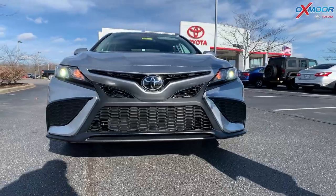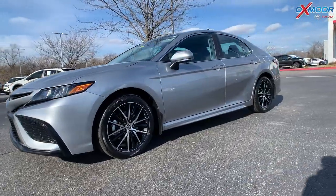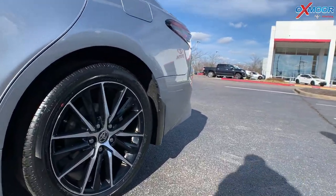So you do have the black front mesh grille, you're going to have LED headlights and daytime running lights. You have 18-inch black alloy wheels that also have silver accents — really sporty looking.